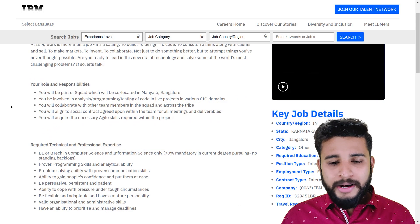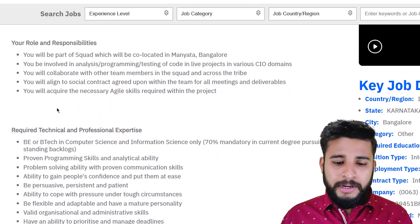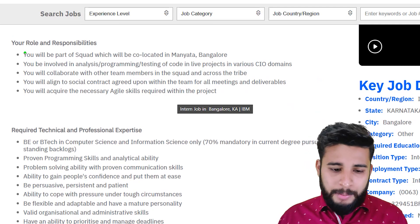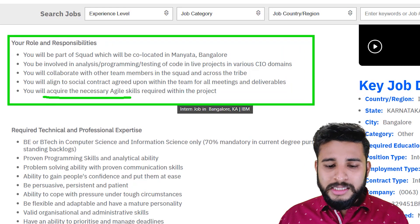The very first thing is that it is an internship program. Looking at the internship program responsibilities, the role involves acquiring the necessary agile skills required within the project.